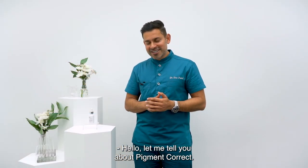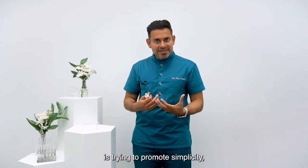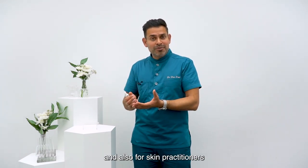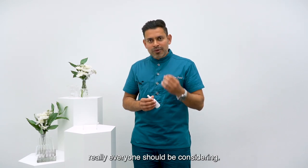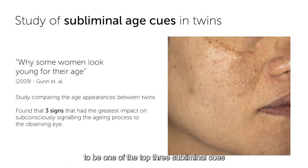Hello, let me tell you about PigmentCorrect. Part of our culture at Cellderma is trying to promote simplicity, so things aren't confusing for patients and also for skin practitioners when deciding what to prescribe to their patients. And pigmentation is something that really everyone should be considering — in one study, it was shown to be one of the top three subliminal cues or indications of aging.